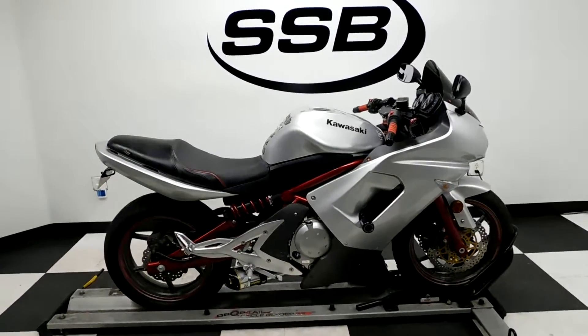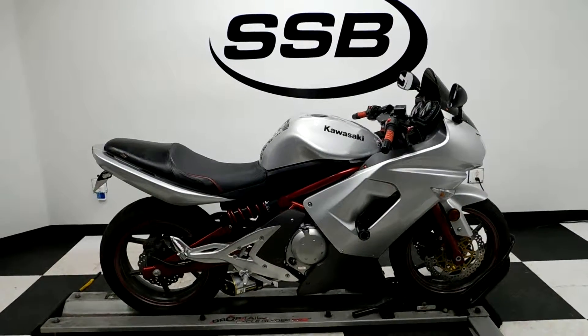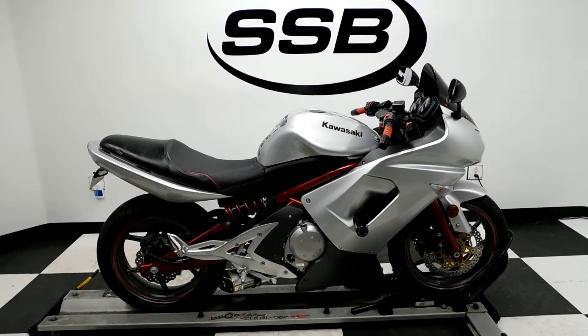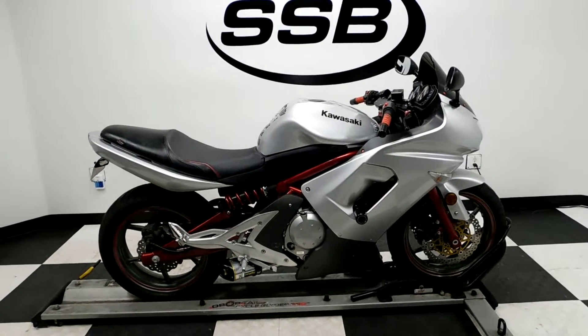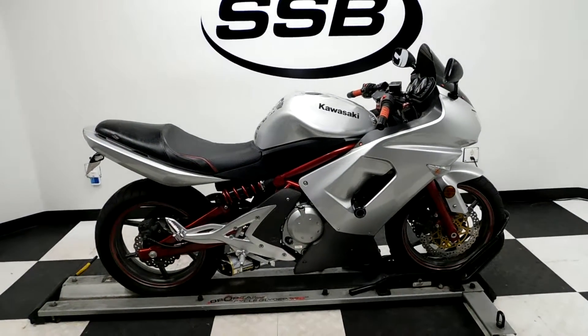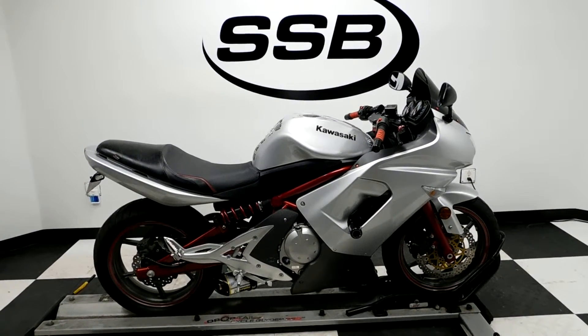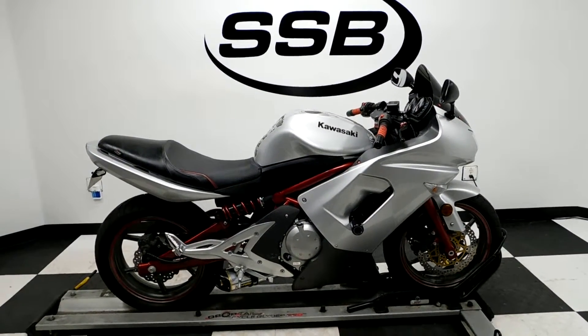This EX650R will be going through our pre-sale inspection, will also come with our 30-day thousand-mile limited warranty, and as long as you own this bike from us you will get a discount on parts, labor, and accessories. Thank you for shopping SimplyStreetBikes.com.